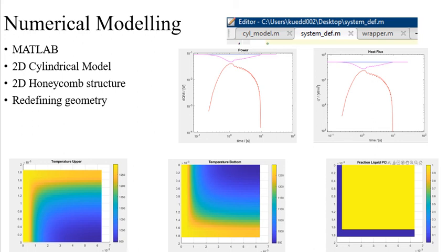The wrapper originally outputs a heat flux plot, power plot, fraction of phase change material that has melted plot, boundary plot, as well as a temperature plot across the numerical model testbed.